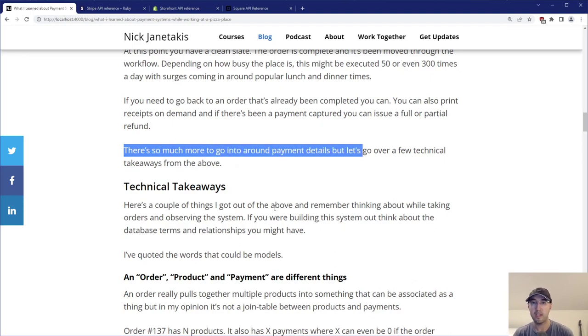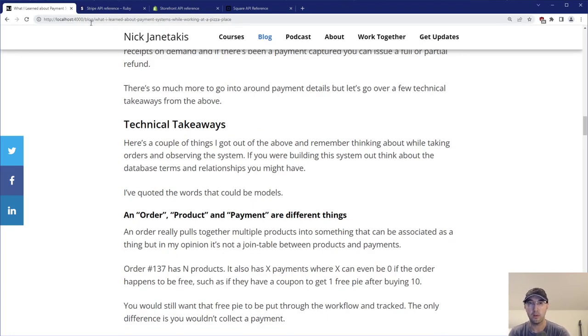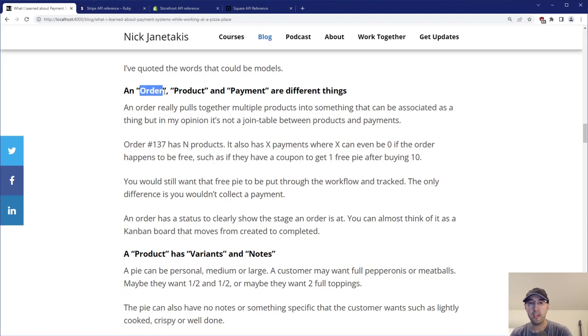Let's go over a couple of technical takeaways just from this most basic pickup order. In database terms — an order, a product, and a payment are kind of totally different things. An order pulls together multiple products into something that can be associated as a thing. In my opinion, it's not quite a join table between a product and a payment. Order 137 in our example has N number of products — in this case a pie with six garlic knots, but it could be 10 items or one item — and it also has X payments where X can even be zero if the order happens to be free.